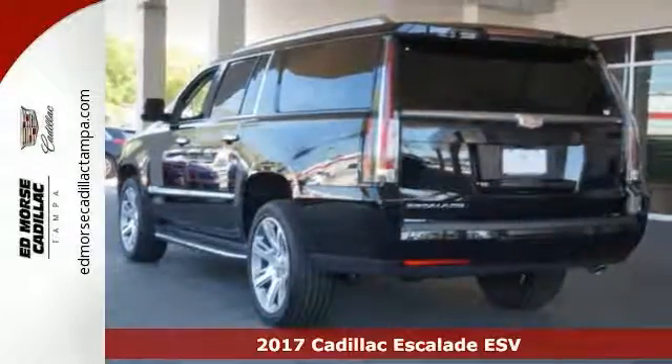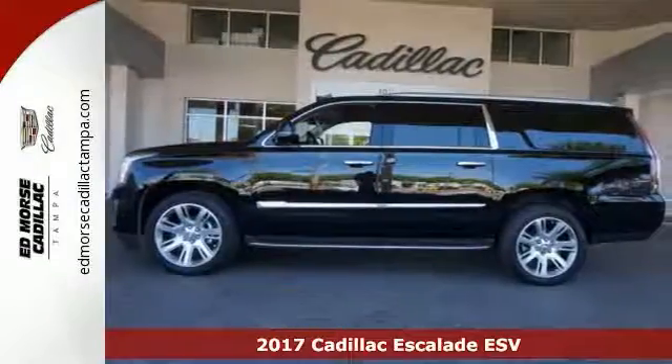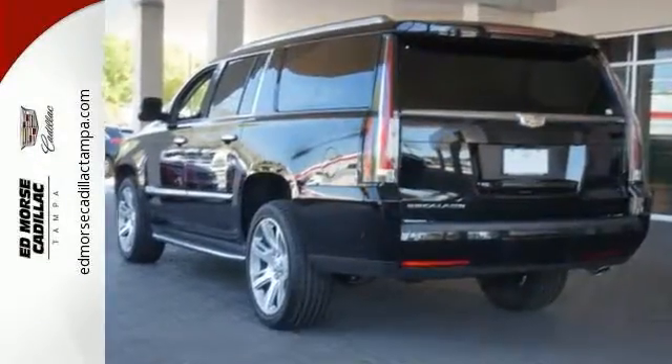Get behind the wheel of this 2017 Cadillac Escalade Luxury and experience comfort as well as versatility. It has four-wheel drive, inclination sensor, and adaptive suspension.